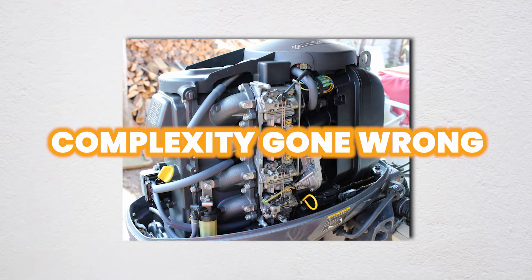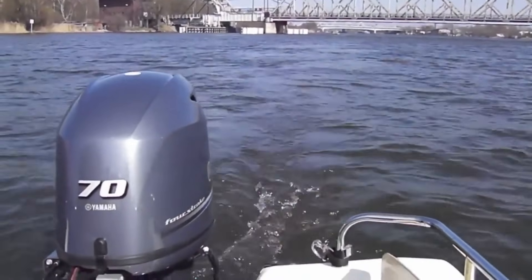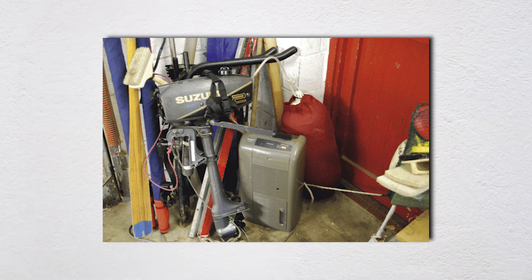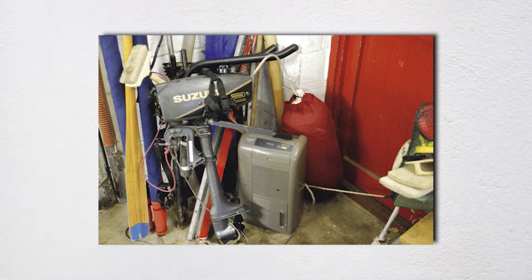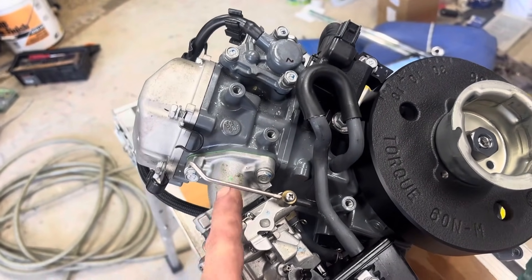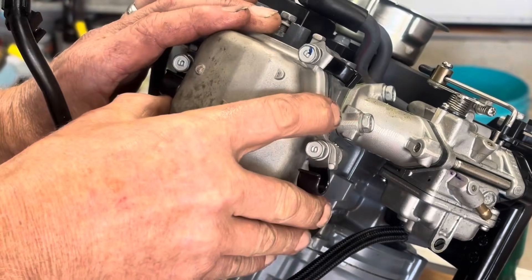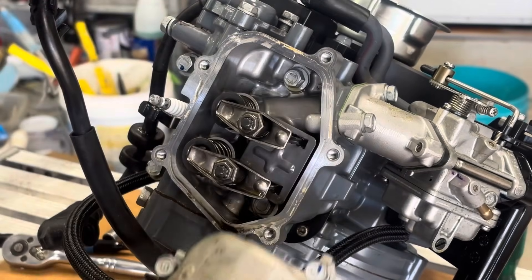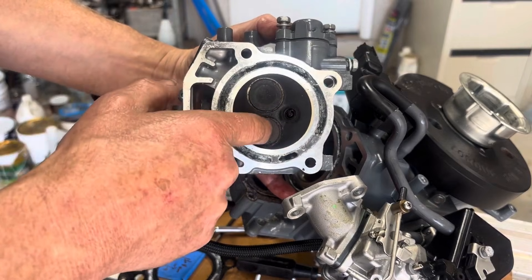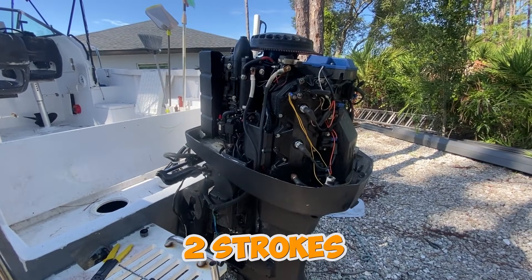Four-stroke outboards are breathtakingly complex compared to two-strokes. Start with the valve train: 16 or 24 valves depending on the engine, each with springs, retainers, and keepers, rocker arms or direct-acting cams, valve guides, valve seats — all operating in hostile environments of heat, vibration, and contamination. Valve clearances need periodic adjustment, something two-stroke owners never think about.